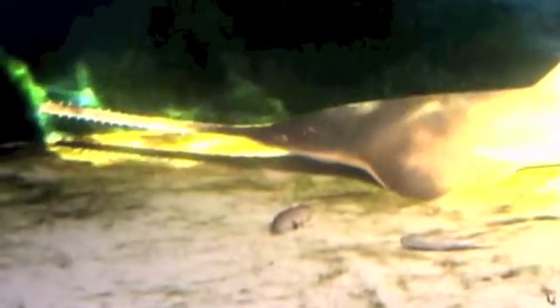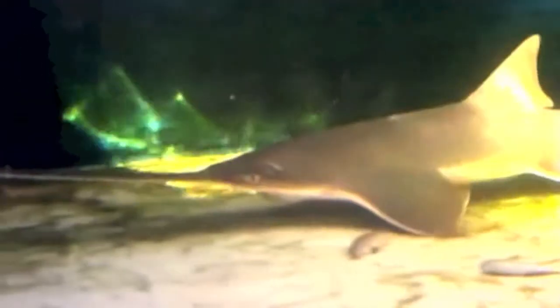The sawfish's rostrum helps it feed. They can either slash it back and forth, slicing their food up, or pin their prey to the ground. Here are some examples of both.